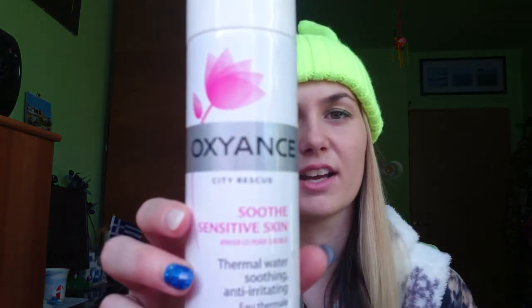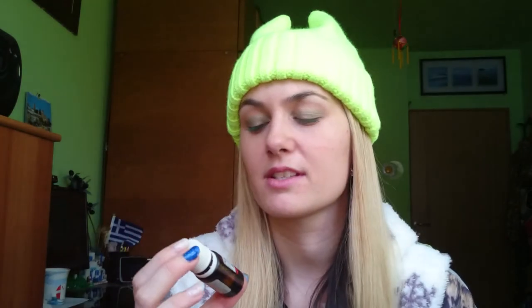If you have very dry skin, thermal water is great. I have one from Oxygen but Avene and other brands make it too — you just spray it on your face, leave it on, and let it dry without tapping with a towel. Vitamin A oil is also very good for dry or mixed skin; it helps without breaking you out. Argan oil is another great option for dry skin, but if you have mixed skin, only apply it to the dry spots since it can make your whole face very oily.